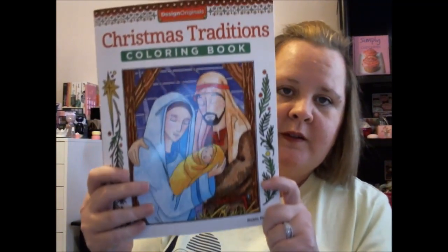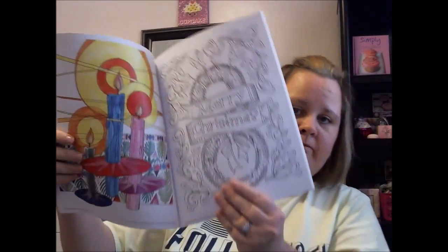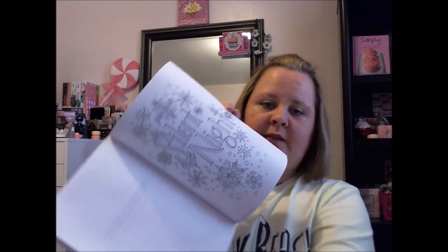I also found this — it looks amazing. It's another adult coloring book by Design Originals, this one was $9.99. Just really pretty stuff — that one was called Silent Night and I really like that one.